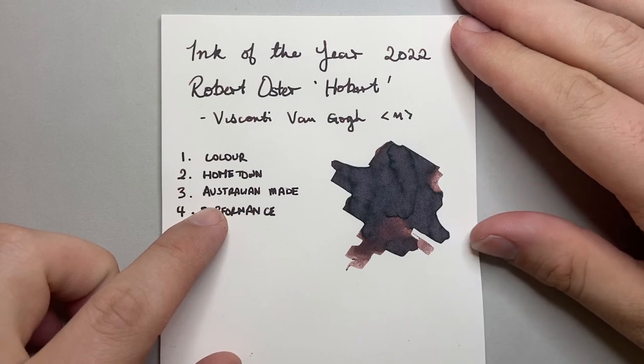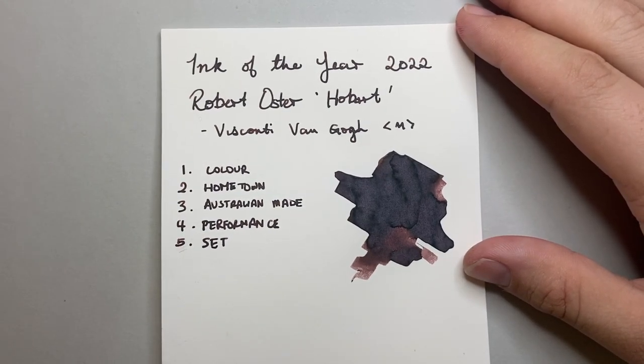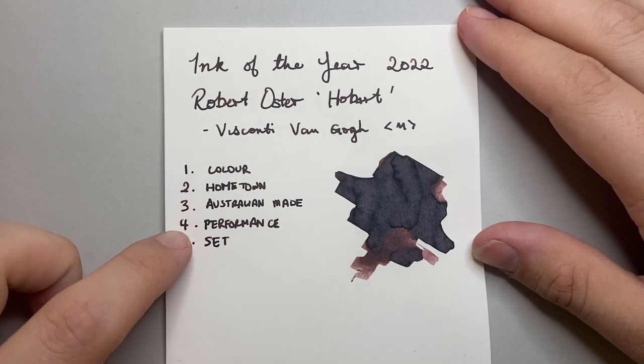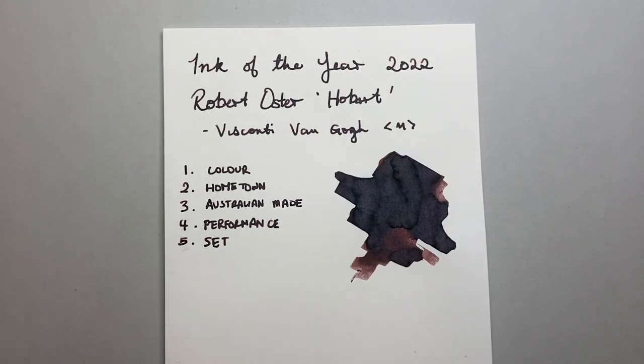The third point is that it's Australian made, and that for me is a big plus. I want to support as many Australian brands and makers as I can, and particularly going ahead I really want to cover more and more Australian products. The fourth thing is the performance — Robert Oster inks are safe and they perform well. They don't necessarily always have high water resistance, but they perform well, and I made a little video of it which I'll link to below.